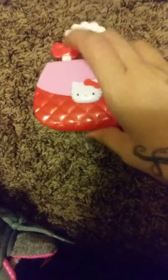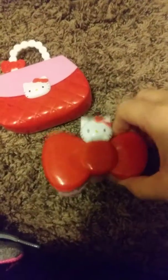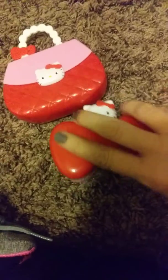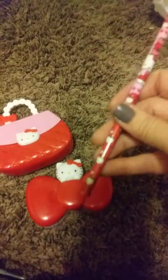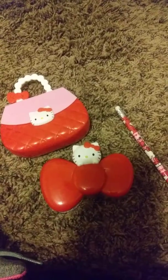If you want this — the Hello Kitty purse toy — I have the little jewelry box type thing it comes in, and there's some stickers in there. I also have a Hello Kitty pencil that's never been used.